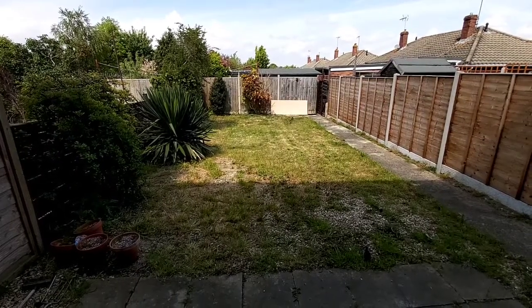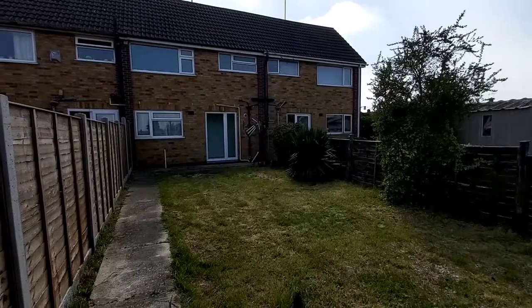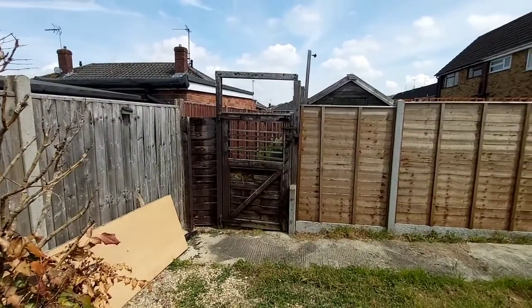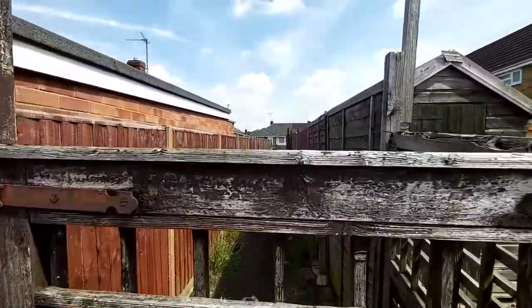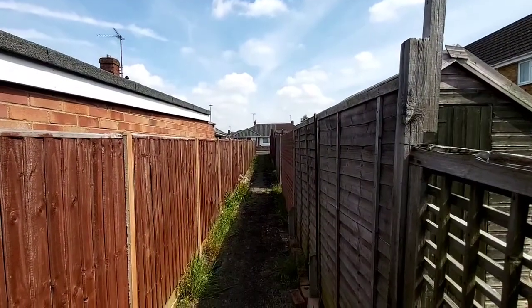The rear of the property has quite a decent size back garden. There's also a gate at the end of the garden which leads through to a passageway back out onto the side road.